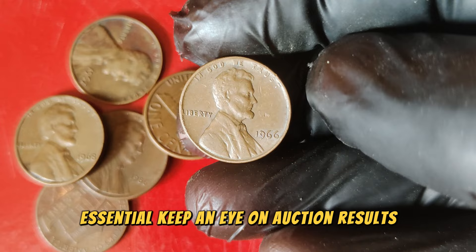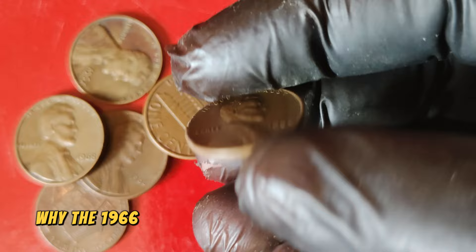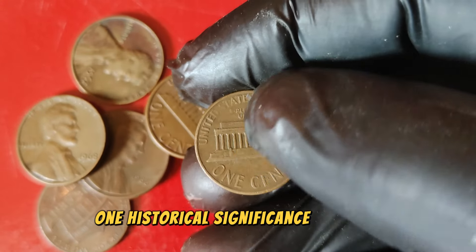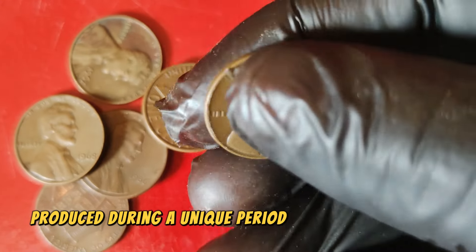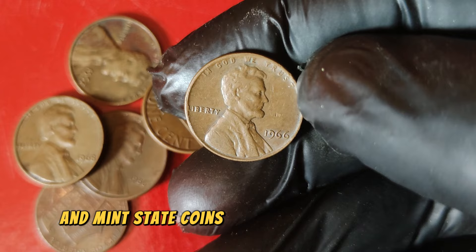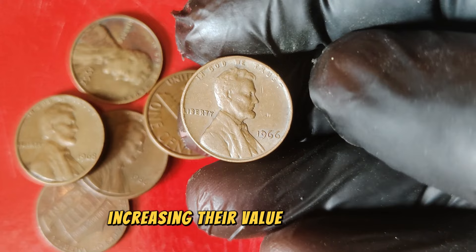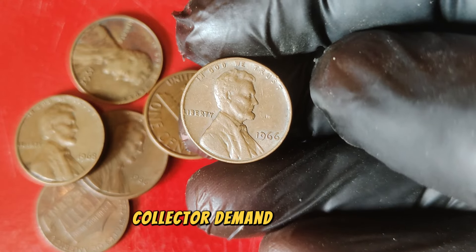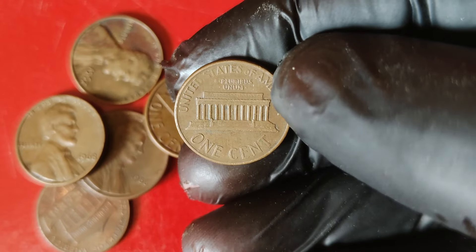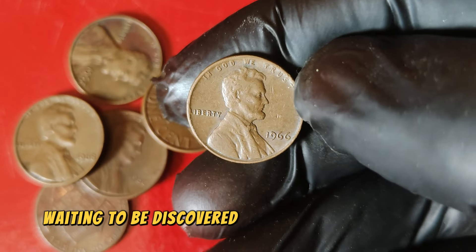Let's summarize why the 1966 Lincoln penny is worth so much today: it was produced during a unique period with no mint marks, uncirculated and mint state coins fetch the highest prices, high-grade examples are rare — increasing their value, and Lincoln pennies are highly sought after by collectors. The 1966 Lincoln one-cent penny might just be the hidden treasure in your coin collection, waiting to be discovered.